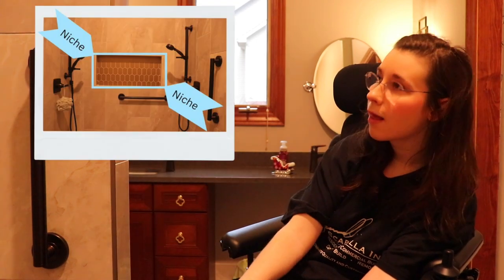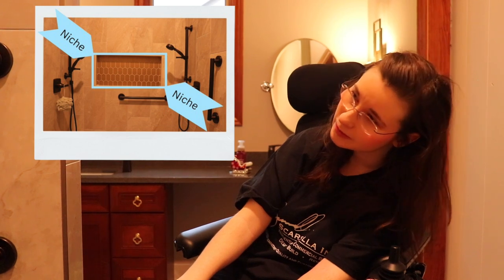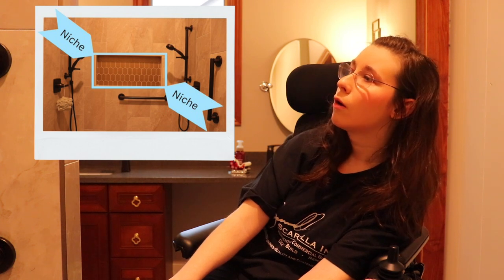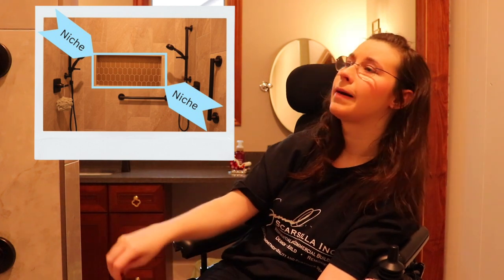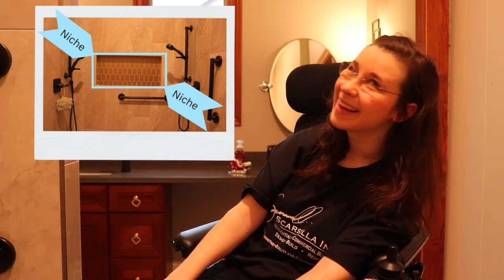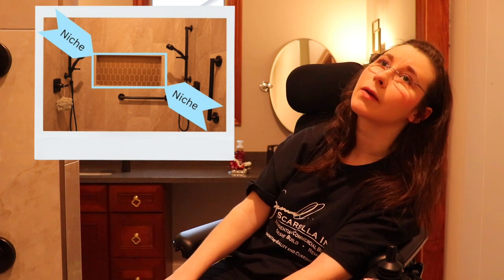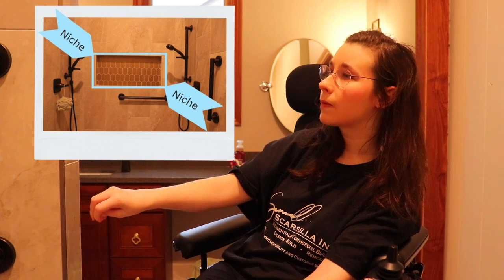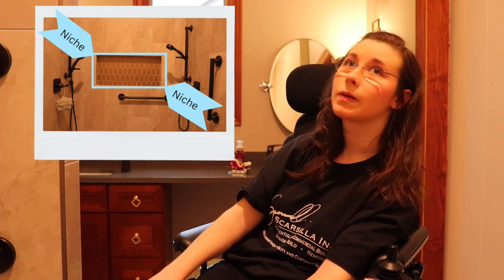Let's go to the niche. This is a very large niche, and my mom did that on purpose so that you can easily pump the shampoo or conditioner without having to place it in your hand. We also have it set lower so that when I get more independent with showering, I can reach the shampoo and conditioner myself without having to lift much.